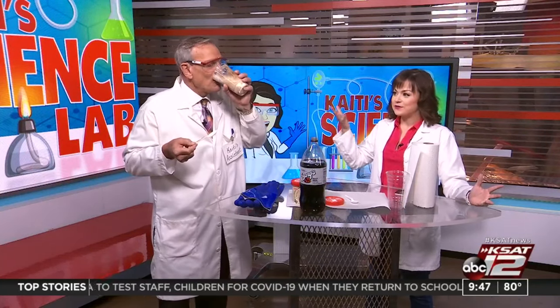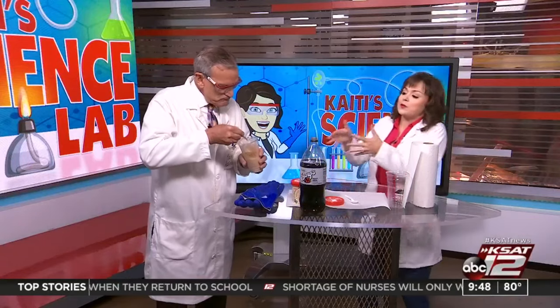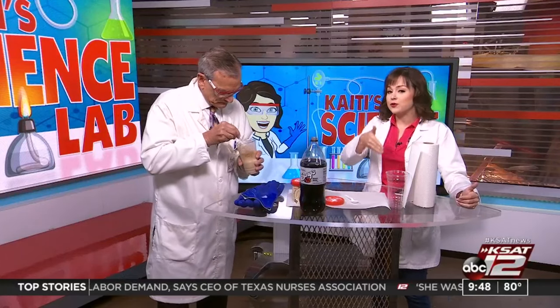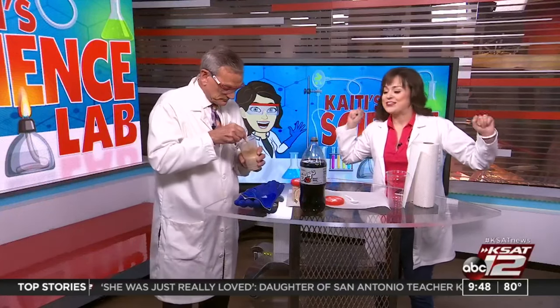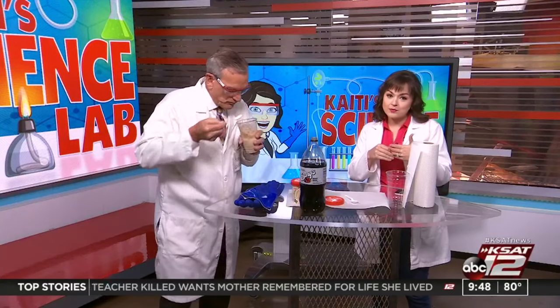So parents, this is a really fun way to get the kids a cool summer treat but also throw in a little bit of learning — you can never do too much of that. Maybe this weekend, when it's hot and humid, you can try out this activity. You can also try our ice cream in a bag activity. All our experiments, videos, and everything you need is on ksat.com — just go to the KD Science Lab section.